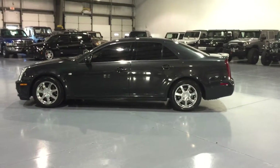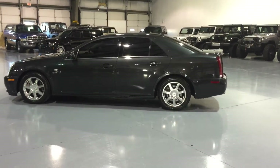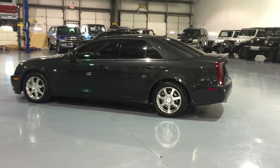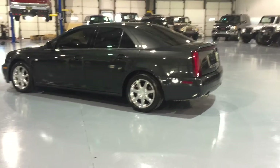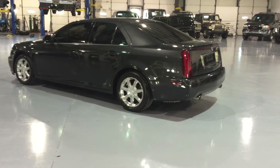This Cadillac is loaded up with all your options: navigation, front heated seats, dual heated seats in the back, backup sensors, sunroof — a very highly optioned STS right here.